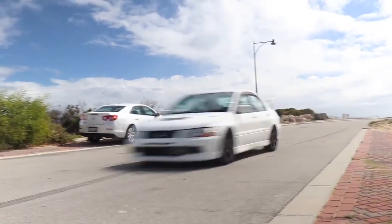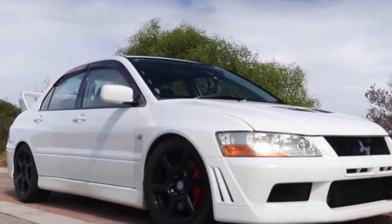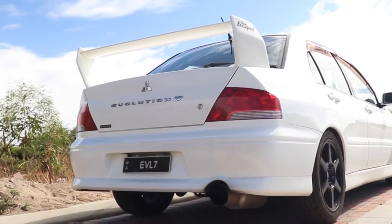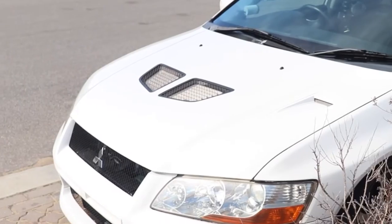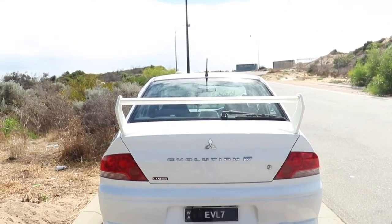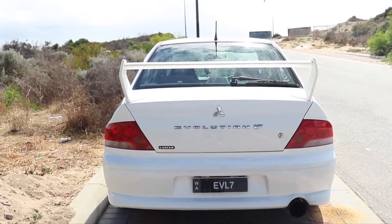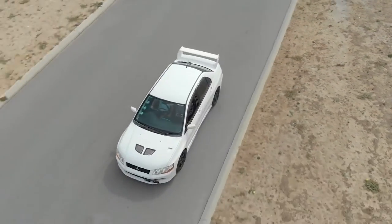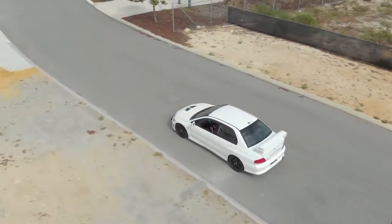It has a slightly heavier chassis compared to the older Evos as well as some suspension and engine tweaks. Most importantly, the seventh generation introduced the active center differential, which in combination with yaw controls, allows the car to perform some crazy four-wheel skids. So if you seek a car that has power and control, the Mitsubishi Lancer Evolution 7 is the way to go.